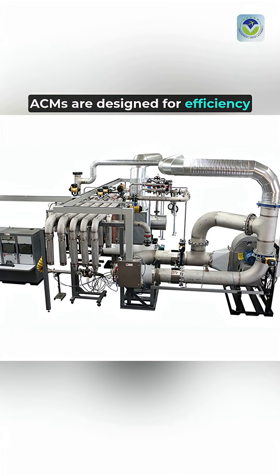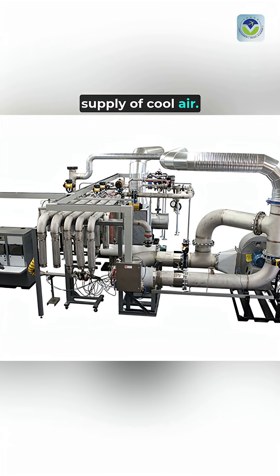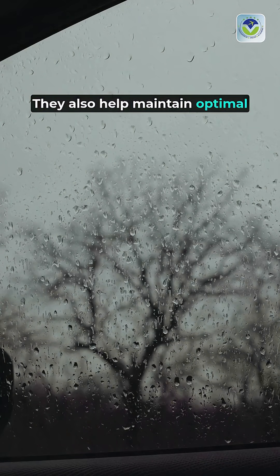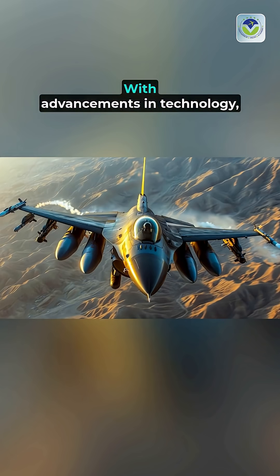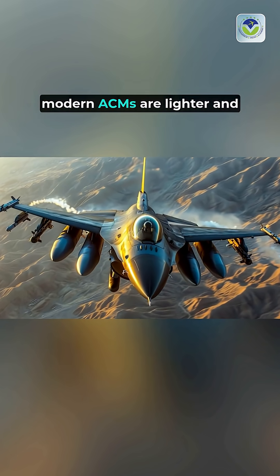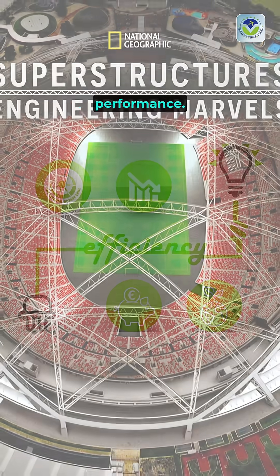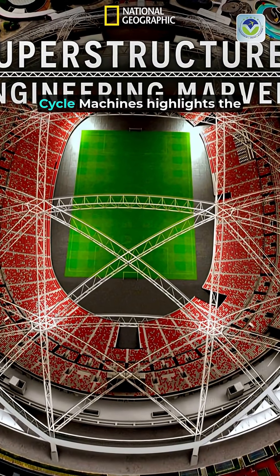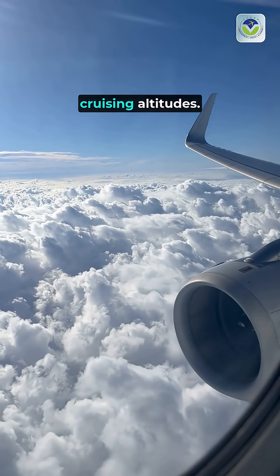ACMs are designed for efficiency and reliability, ensuring a consistent supply of cool air. They also help maintain optimal humidity levels, preventing discomfort during flights. With advancements in technology, modern ACMs are lighter and more energy efficient, enhancing overall aircraft performance. Understanding the role of air cycle machines highlights the engineering marvels that keep passengers comfortable at cruising altitudes.